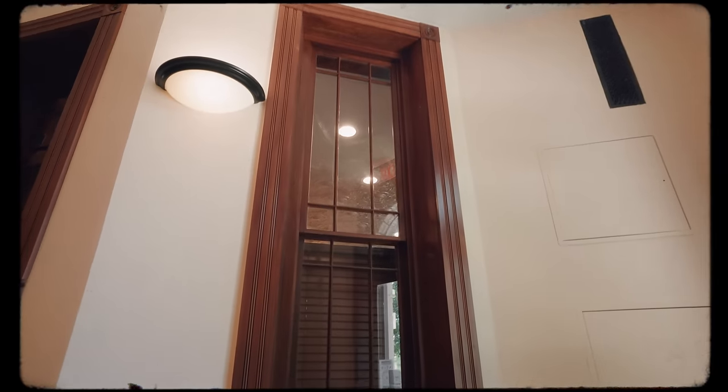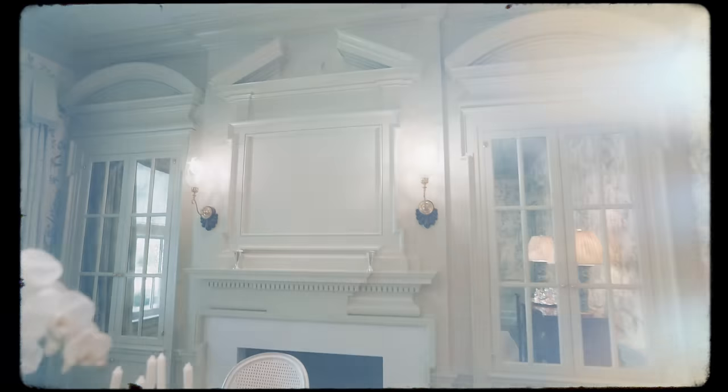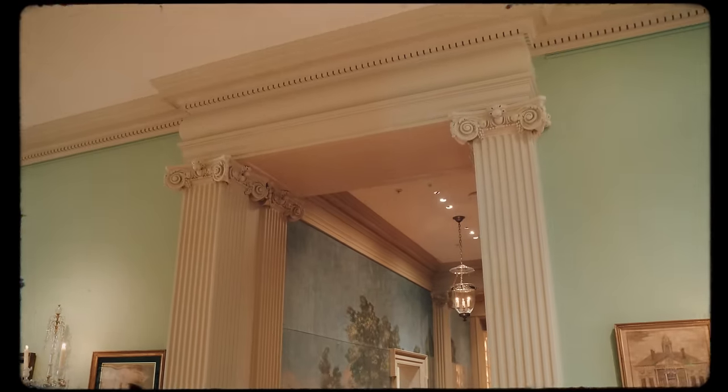Today we're going to talk about moldings. I feel like I could talk about moldings forever. It is one of the lost arts of building and is one of the things I care passionately about.